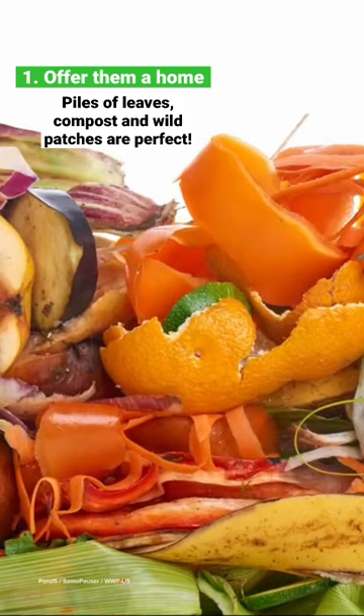Offer them a home. Piles of leaves, compost, and wild patches not only provide shelter, but also plenty of tasty slugs, snails, and insects to eat.